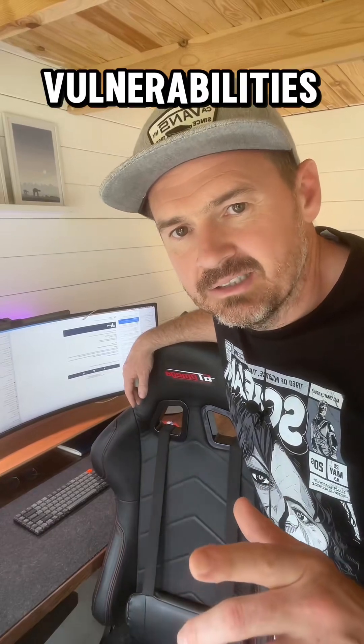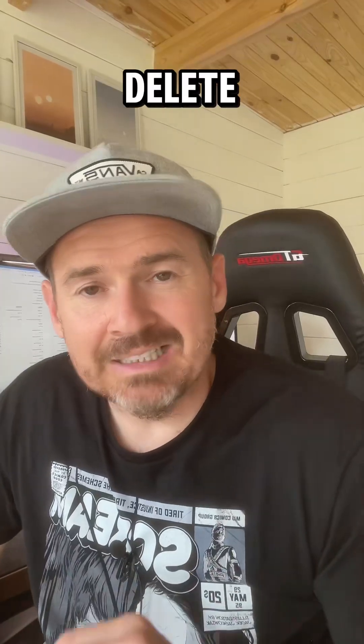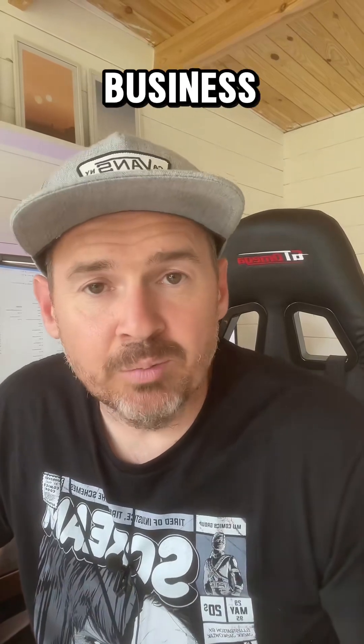Ditch all unused plugins — keep it lean and clean, less chance of vulnerabilities. Review your WordPress users and delete any old admin accounts that have got no business being there.